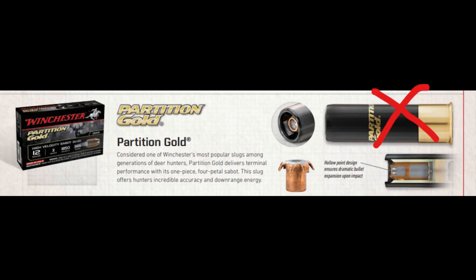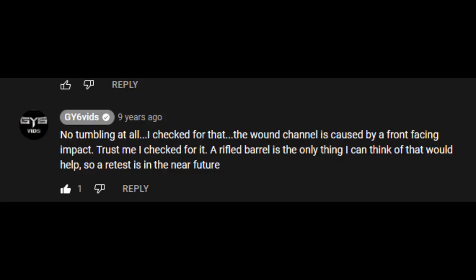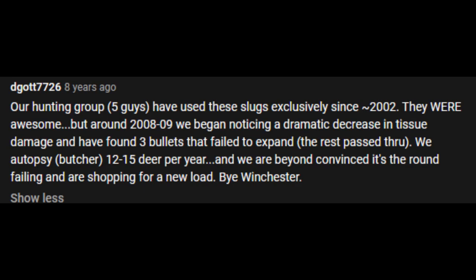Here is the Winchester Partition Gold. When shot into ballistics gel, it didn't expand, as seen in GY6's video about it. People in the comments claimed the sabot didn't expand because he didn't use a rifled barrel, causing it to tumble and hit sideways. This is easy to disprove because the second round was clearly pointed in the right direction. When bullets tumble, they generally end up pointed backwards because the rear of the bullet is heavier. What caused these rounds to not expand was the way Winchester made them, as a comment below supports.